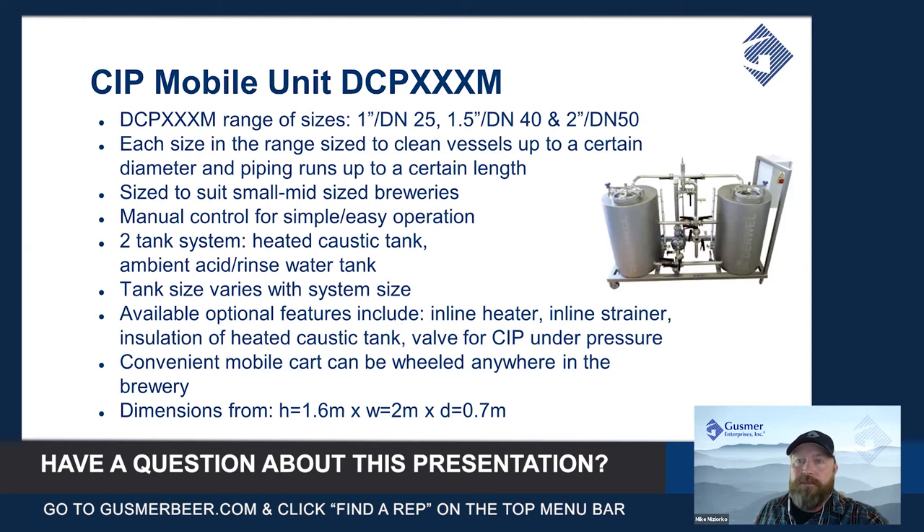If this is a system you'd be interested in, we would review what the vessel diameters are that you would be cleaning in your brewery and what the maximum runs and diameters of your piping and hosing would be. These are really great for small to mid-sized breweries.